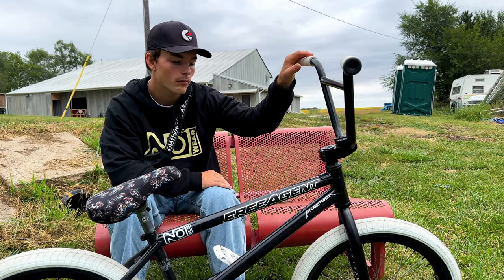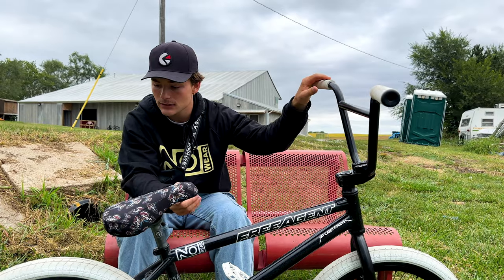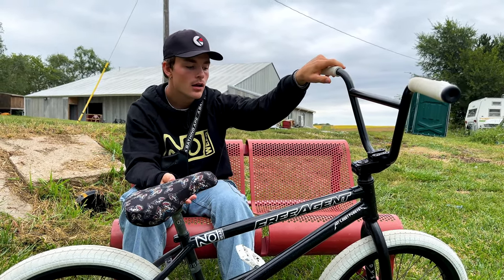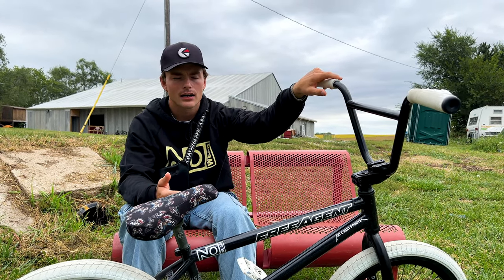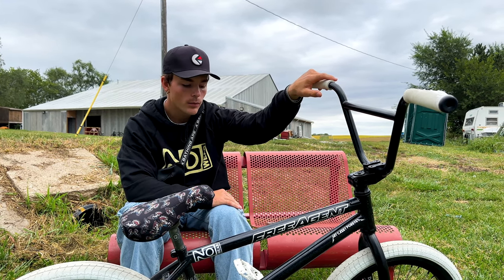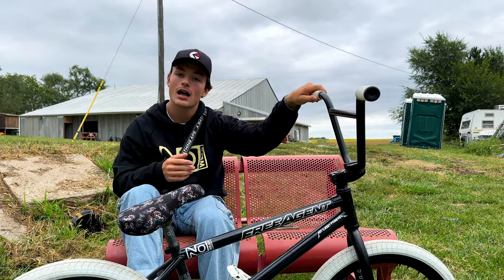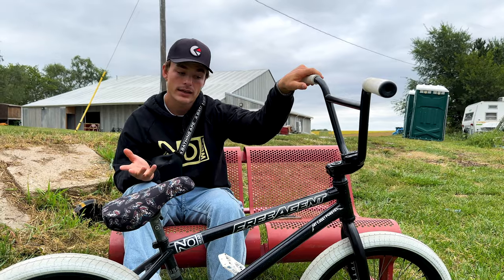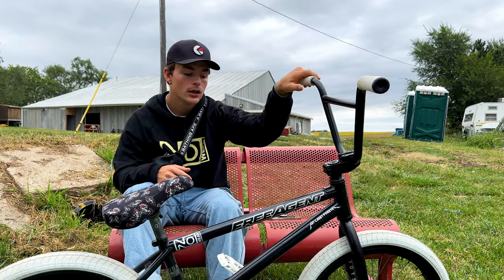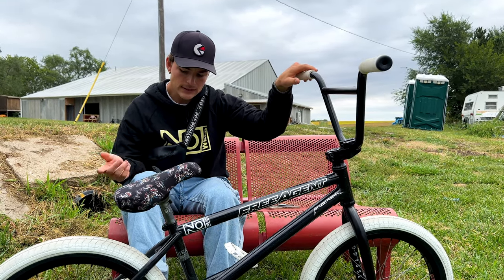The tires are new, they're a little bit bigger — they're the Odyssey Path Pro, 2.25. I usually ride 2.1, but after the contest next month I have some time off, so I wanted to go with a bigger tire because I want to start filming a video part. I want to do a lot more tech, and I noticed a tremendous help with a bigger tire when it comes to foot jam tricks.